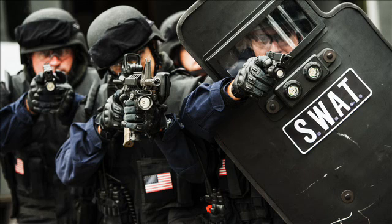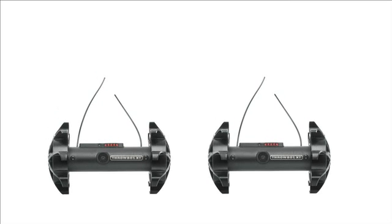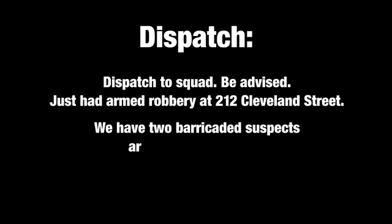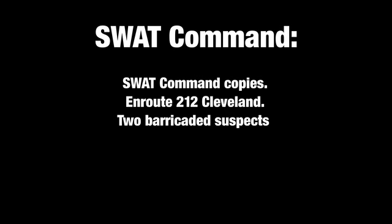In the following training scenario, tactical operators use two Throbot XTs to help clear a multi-level structure and apprehend two armed suspects. Dispatch to SWAT, be advised: just had an armed robbery at 212 Cleveland Street. You have two barricaded suspects armed with handguns, requesting SWAT ETA to the scene. SWAT command copies, en route to 212 Cleveland, two barricaded suspects, ETA 15 minutes.